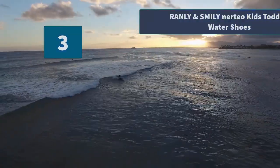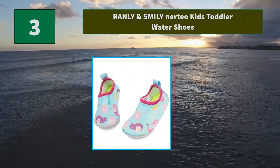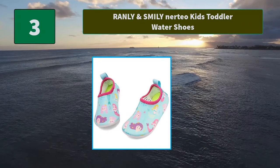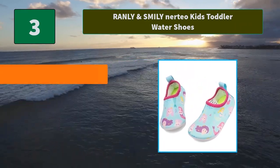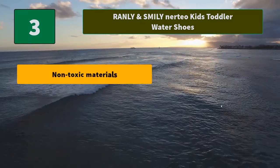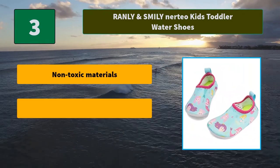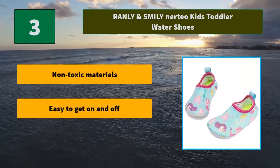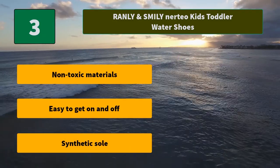Number 3: Ranley and Smiley Nerdio Kids Toddler Water Shoes. Soft material keeps feet comfy and water-ready. Removable sock liner, machine washable, and adorable shark print and hook and loop straps. These comfy and durable water shoes. Main Features: non-toxic materials, easy to get on and off, synthetic sole.